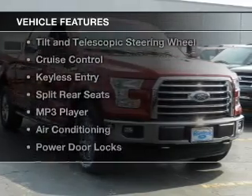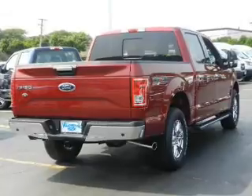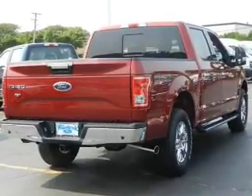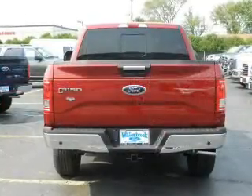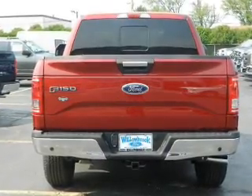The features include Hill Start Assist, Bluetooth connectivity, a tilt and telescopic steering wheel, cruise control, keyless entry, split rear seats, an MP3 player, air conditioning, and power door locks.